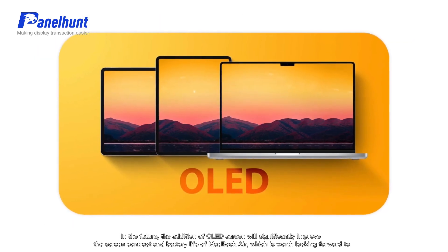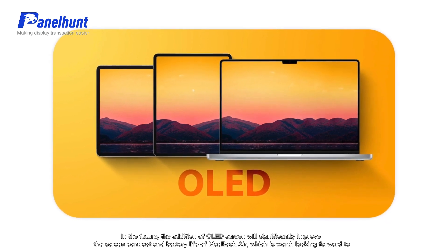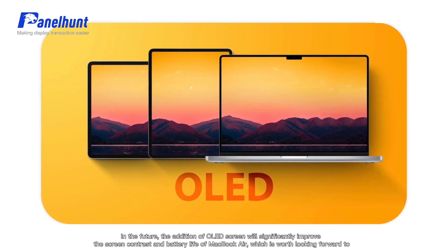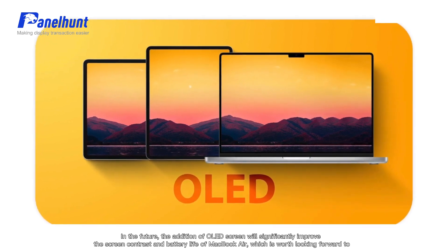In the future, the addition of an OLED screen will significantly improve the screen contrast and battery life of the MacBook Air, which is worth looking forward to.